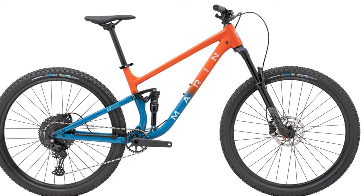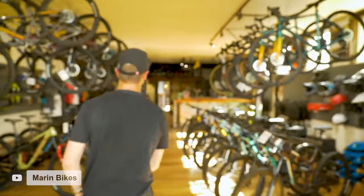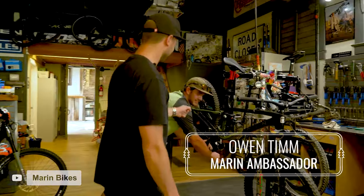A few years ago, the thought of getting a trail-worthy mountain bike at this price was unheard of. But Marin has done a fantastic job packing a ton of value not just into the part spec, but also into the frame. Best yet, there's a good chance you could buy this from your local bike shop as opposed to having to buy online from a direct-to-consumer brand, which is a huge perk for new riders.